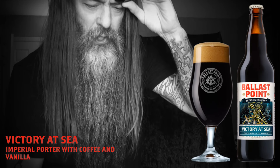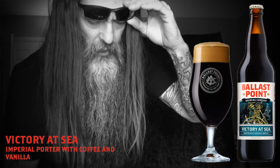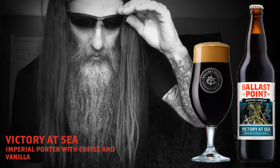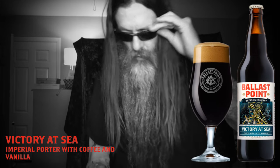Alcohol 10% by volume. Handcrafted and bottled in San Diego, California. Dedicated to the craft, 12 fluid ounces, 355 milliliters. Not much information on here, so let's just see if we get a little coffee and vanilla out of this porter from Ballast Point.